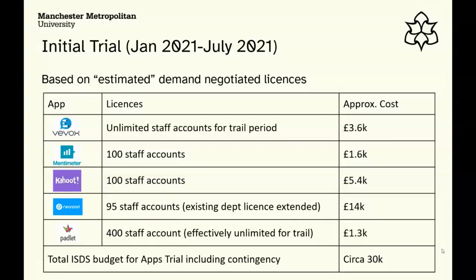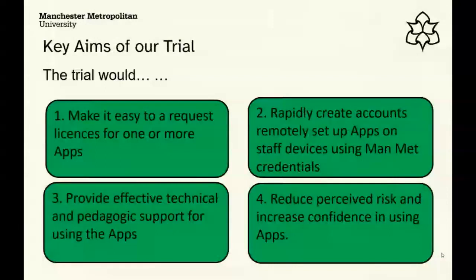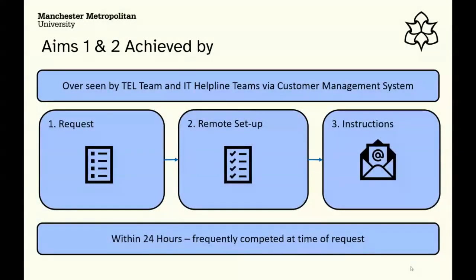The key aims for the trial were: make it easy to request licenses — really quick and easy, no one coming to their machine; rapidly create accounts remotely, available with ManMet credentials on their ManMet laptop; provide effective technological and pedagogic support for using the apps; and overall, reduce the perceived risk and build confidence in using those apps.